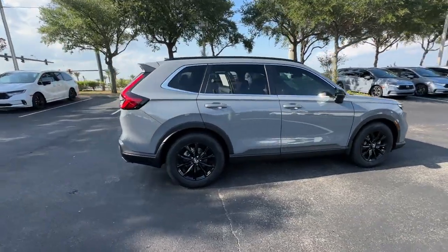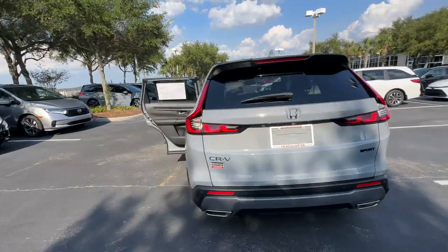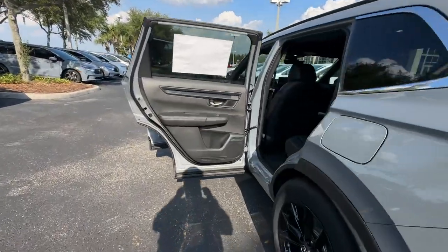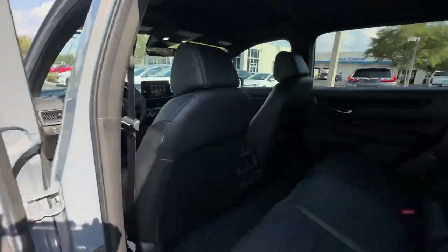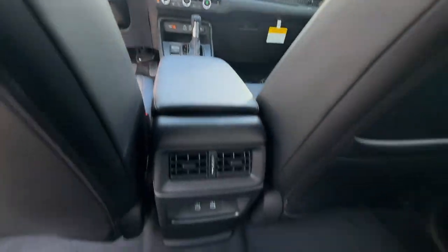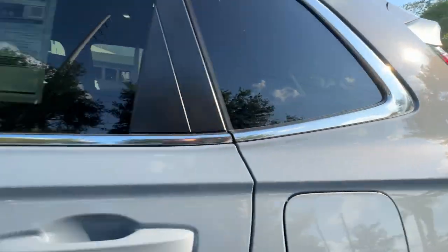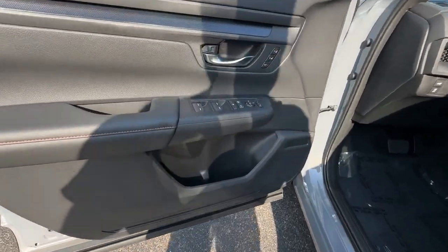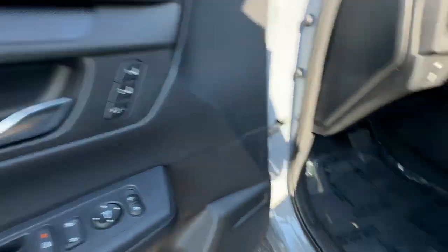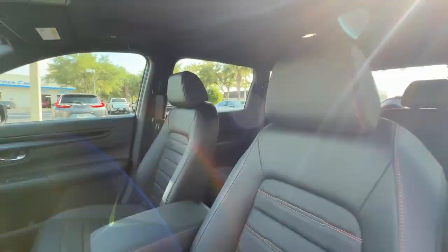2024 Honda CR-V Hybrid. This SUV offers space as well as power and performance. It looks as sharp as it performs, with stylish features which include Lane Keeping Assist, Side View Mirrors with Turn Signals, Lane Departure Warning, Satellite Radio, Multi-Zone Air Conditioning, Blind Spot Monitor, Heated Side View Mirrors, Leather Seats, and Moon Roof.